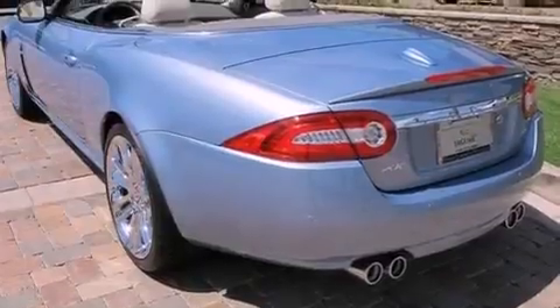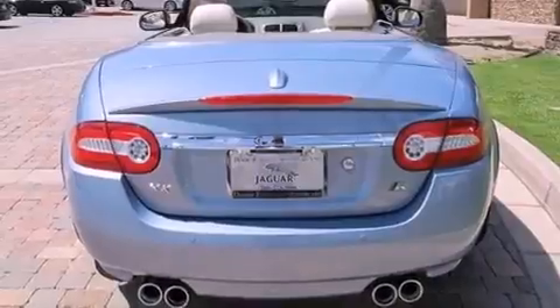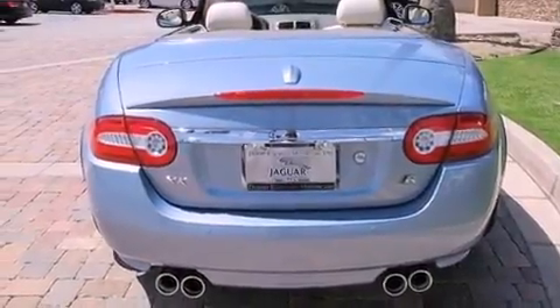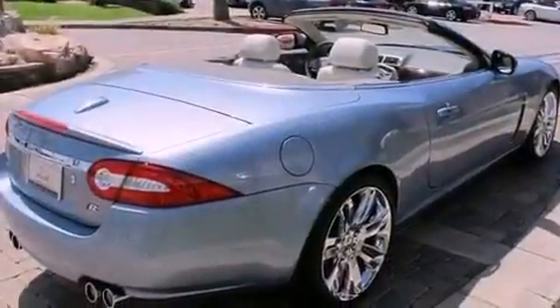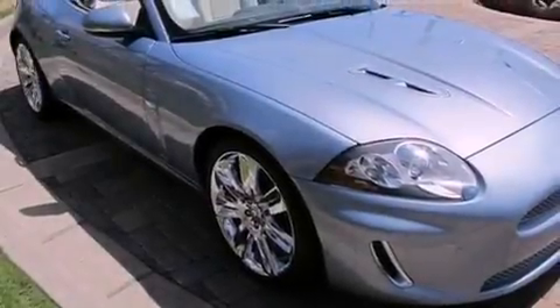Its top features include air conditioning with automatic climate control, cruise control, an auto-dimming rearview mirror, wood trim interior accents, a supercharger, a rear spoiler, an engine immobilizer theft deterrent system, a low tire pressure indicator, a home link feature, and a navigation system.